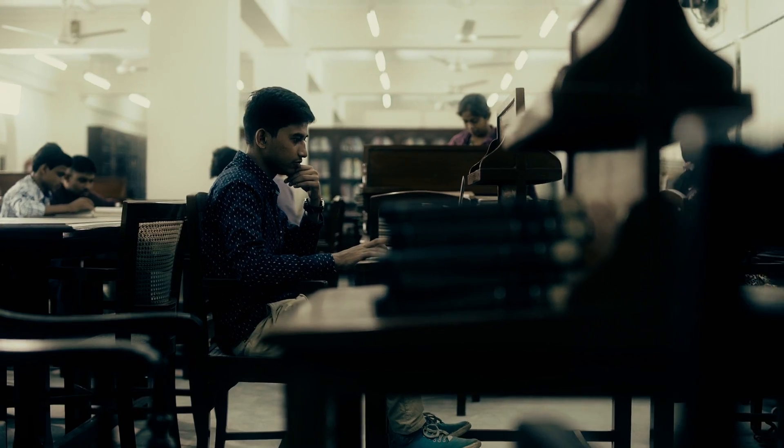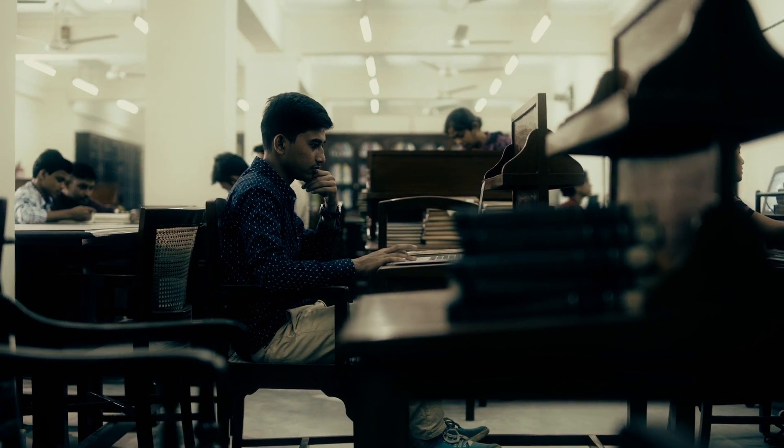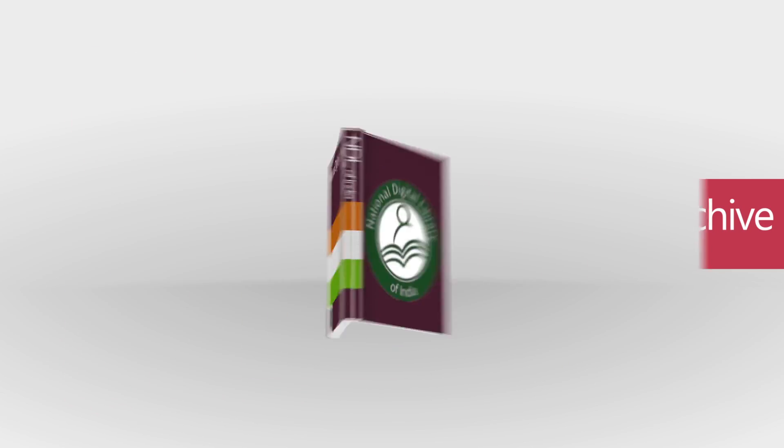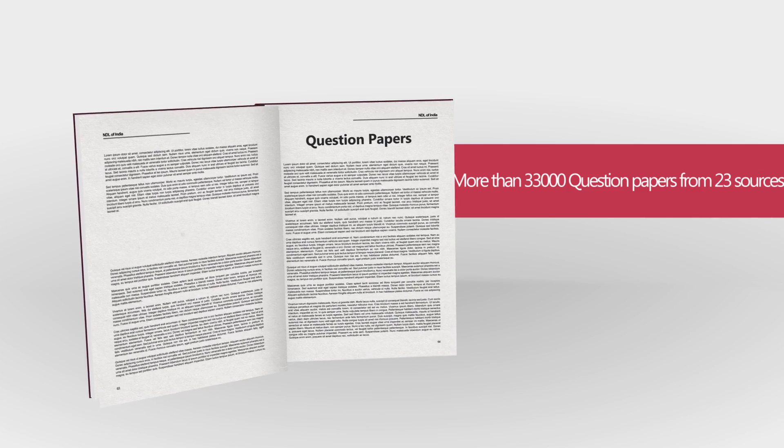I think NDL is a wonderful platform for research scholars like us. It's like an online educational asset providing access to certain rare collections of journals and books, providing impetus to research and innovations. I think it's going to be helpful for the entire country as well.